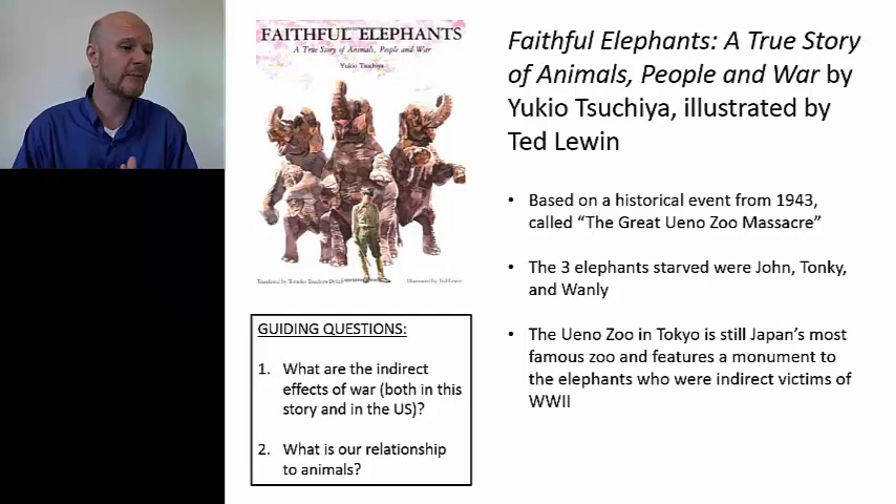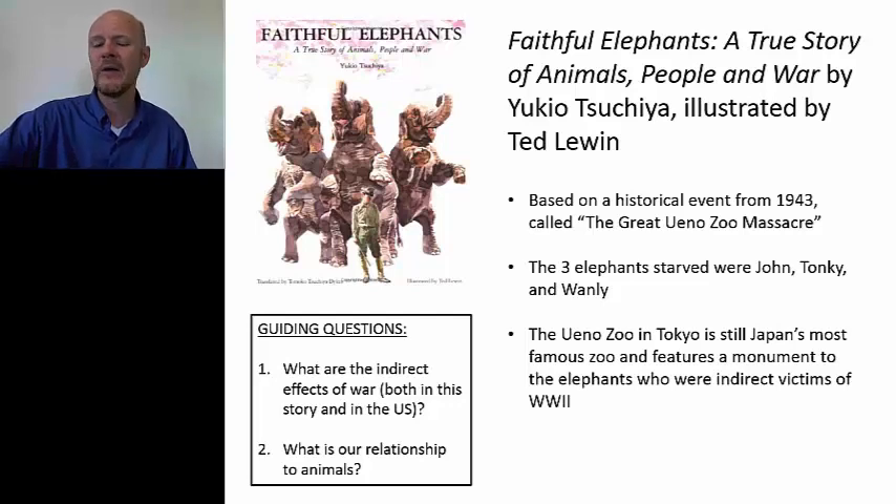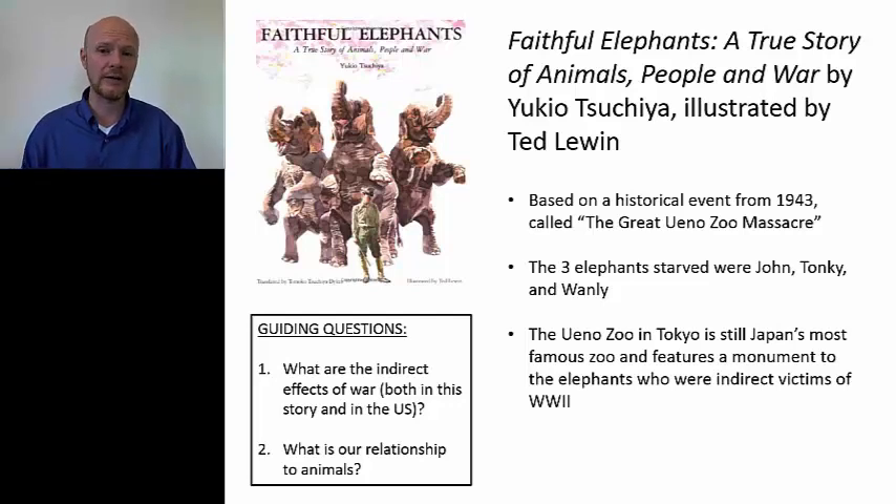When they stopped giving him food and water, it was 17 days — from August 13th to August 29th — and finally John succumbed. Then they moved on to Tonki and Wanli, who were female elephants and even more beloved. And so it was much harder. I'll read you one quick passage from the middle of the book.